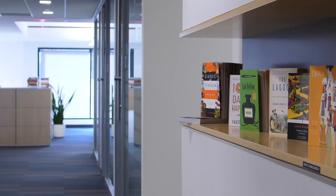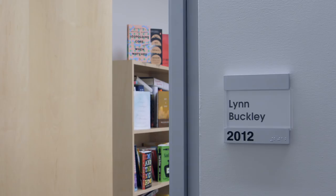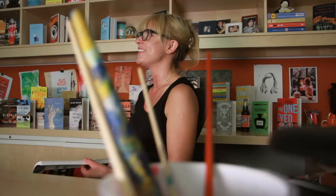My name is Lynn Buckley. I am a book cover designer at Penguin Random House. I was always looking through design annuals when I was in school — this was before Pinterest and design blogs — and I was always drawn to the book covers. So I went to this exhibition at the Cooper Hewitt Design Museum. I saw the covers there along with all these other forms of design and I just thought this was really what I wanted to do.